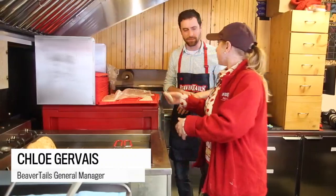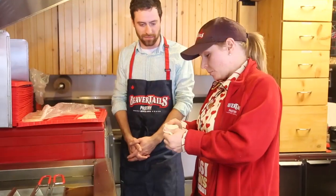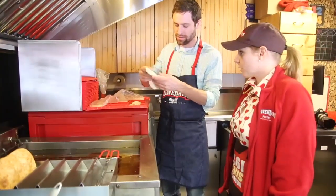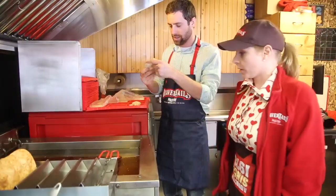Let's head inside and see how it goes. They want me to make a beaver tail, put whatever I want on it, and try it. You go around the edges a little bit to soften it up, and then you have kind of a simultaneous motion — pulling it and stretching it. Perfect. Now safety first: when you put it into the fryer, make sure you put it away from yourself.